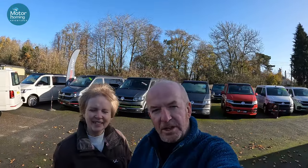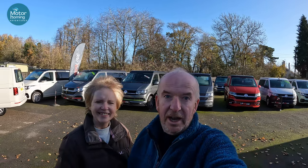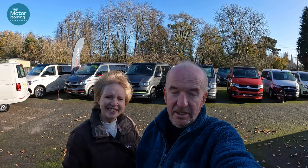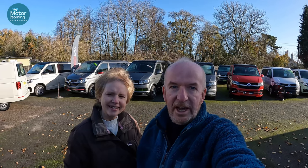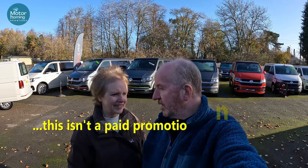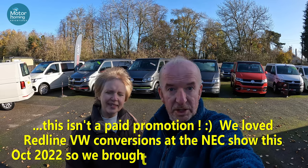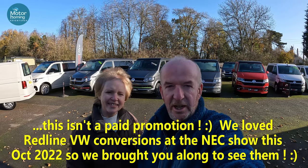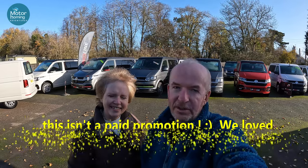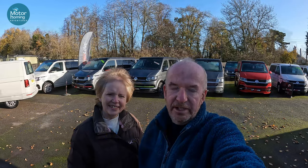Good morning all, and welcome back to Motorhoming Adventures. We are at Redline Campers, which is just near Daventry in the Midlands, and we're here to have a look at some amazing vans. We saw Redline at the Caravan and Motorhome show, had seen some of their stuff online, so we've made contact with them and they've kindly agreed for us to come down and have a good old mooch around some of their vans.